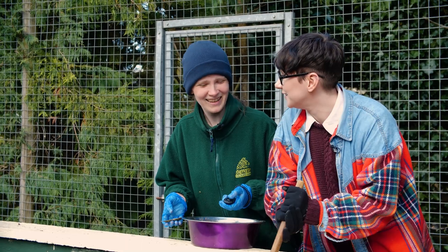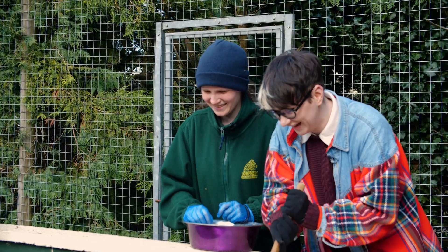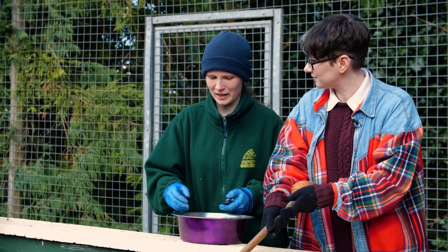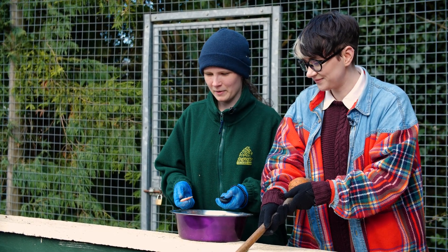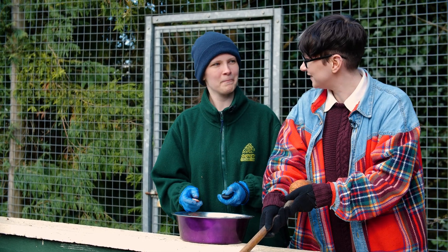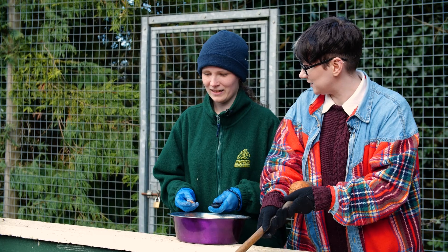They're so cute, I love them. This is the smallest species, right? It is, yes. So there are 13 species and these guys are the smallest. Some of the biggest ones are giant river otters, which can get over a metre. Massive animals. Quite the difference from these little guys.